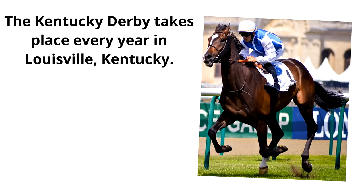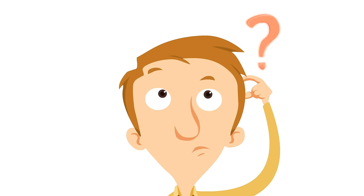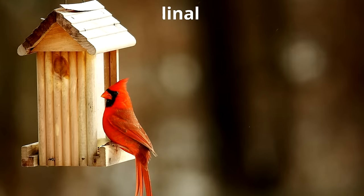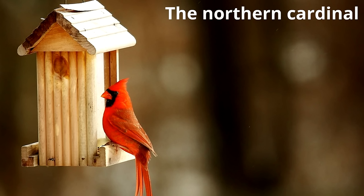The final question we have today is: what is the state bird of Kentucky? The state bird of Kentucky is the Northern Cardinal. It's a very recognizable bird because of its deep red feathers — so easy to spot. The Northern Cardinal also has a very loud call that sounds like a whistle, so the cardinal is easy to spot and easy to hear.